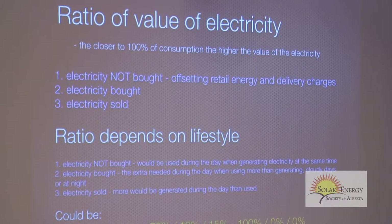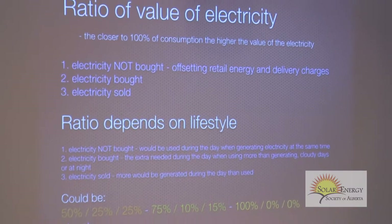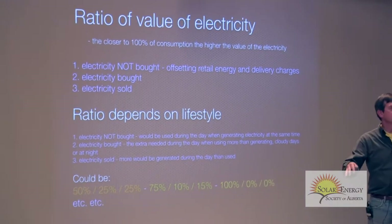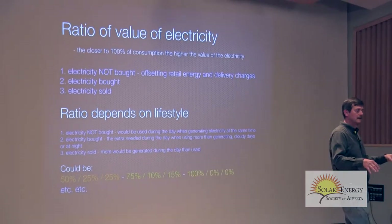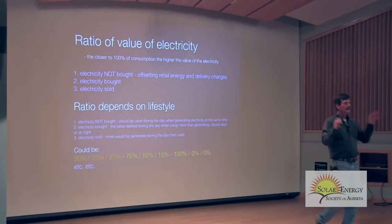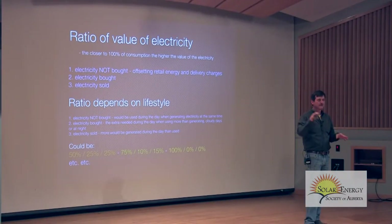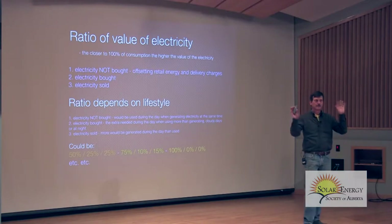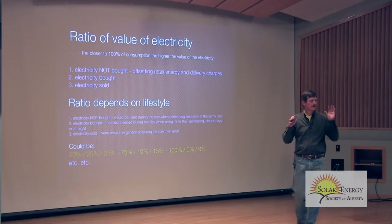You have basically three parts: electricity that you don't buy — you generate your own power and use that first. If you use it all up and need more, then you buy from the grid. If you generate more electricity than you're using at the moment, then you sell the difference. So there are three things: electricity you don't buy, electricity you do buy, and electricity you sell.